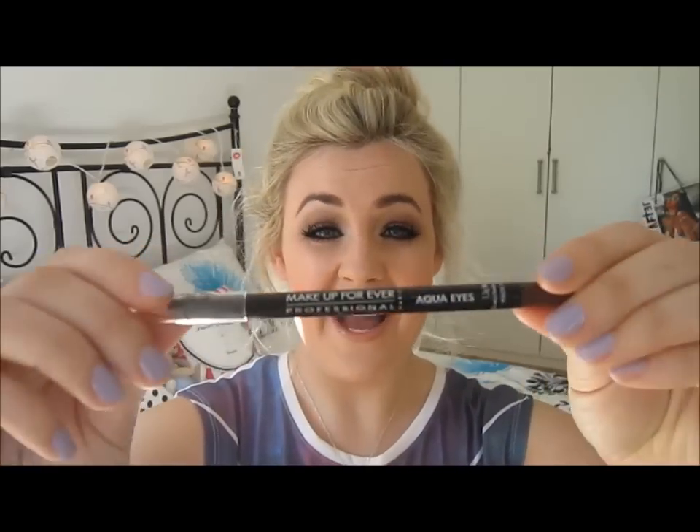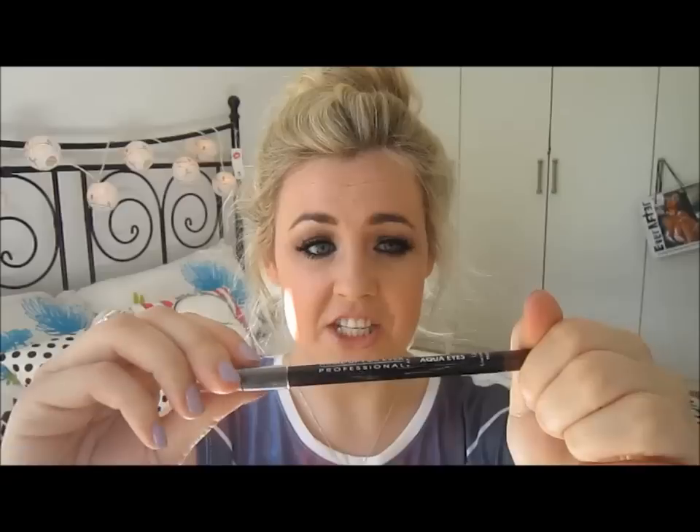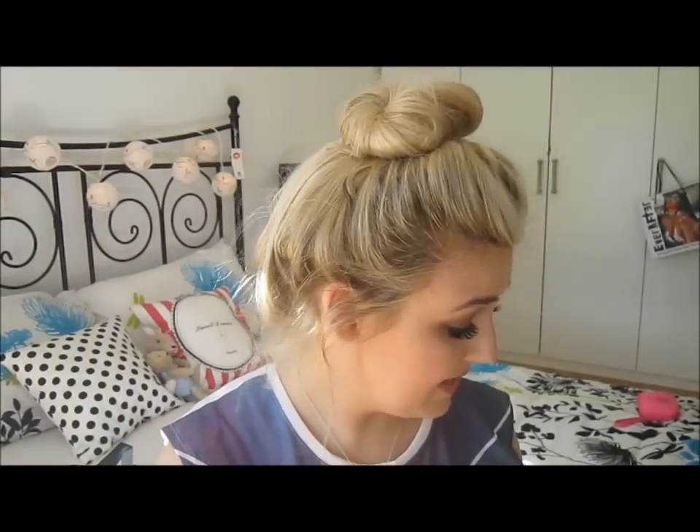The last thing I got from Makeup Forever was the Aqua Eyes eyeliner — it's a waterproof eyeliner pencil in shade 2L, which is like a brown with a hint of shimmer. I've been wearing this a lot since I came back. It doesn't really stay on the waterline as much as Mac would, which was a bit disappointing, but it stays really nicely smudged into your lash line on the lid.